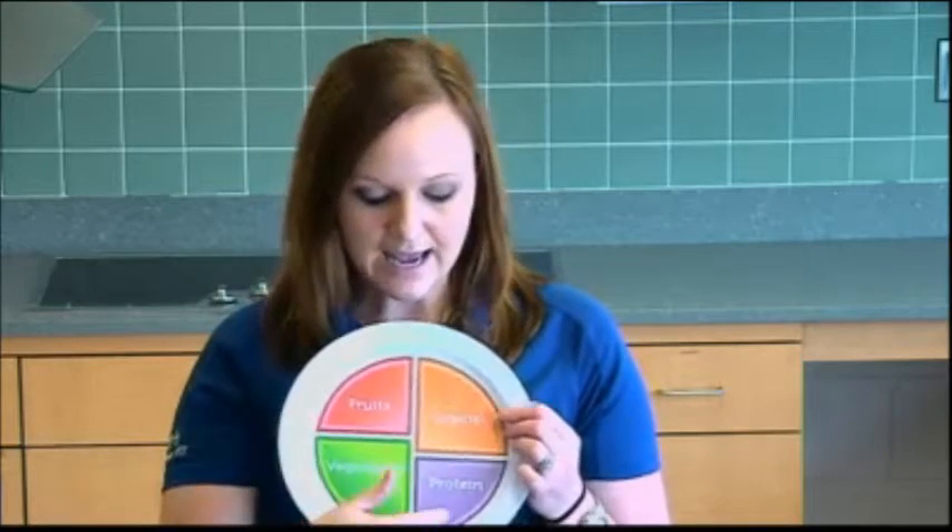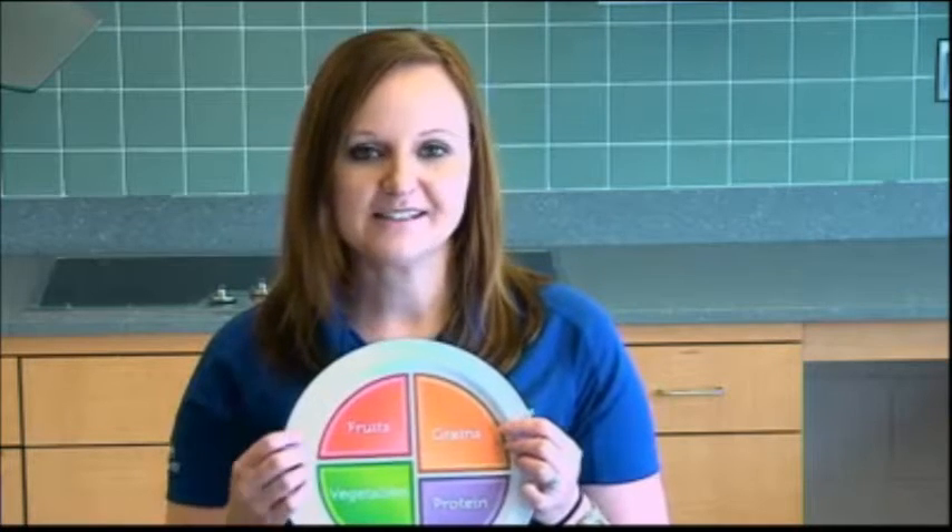The benefit of having all four of these categories is it really helps to fill you up, and it lasts a lot longer. If we were to only have protein and vegetables, then it's not going to fill us up and last as long as if we had all four of these categories. Thanks for joining us, and I hope you learned a little bit more about starchy versus non-starchy vegetables.